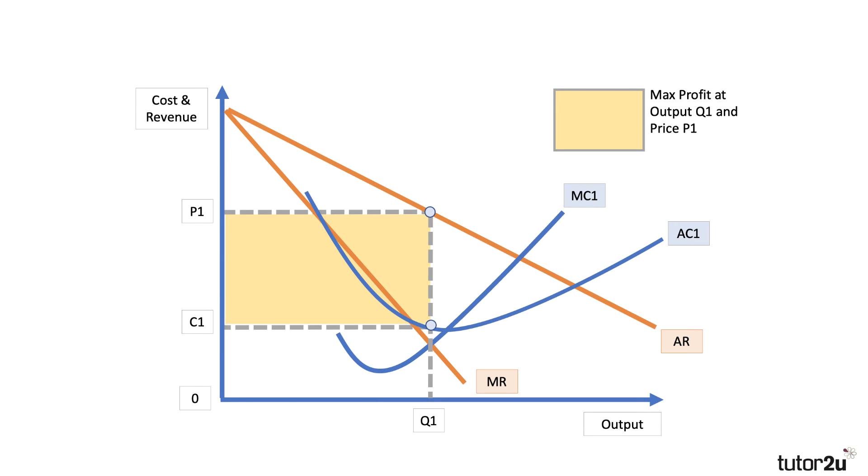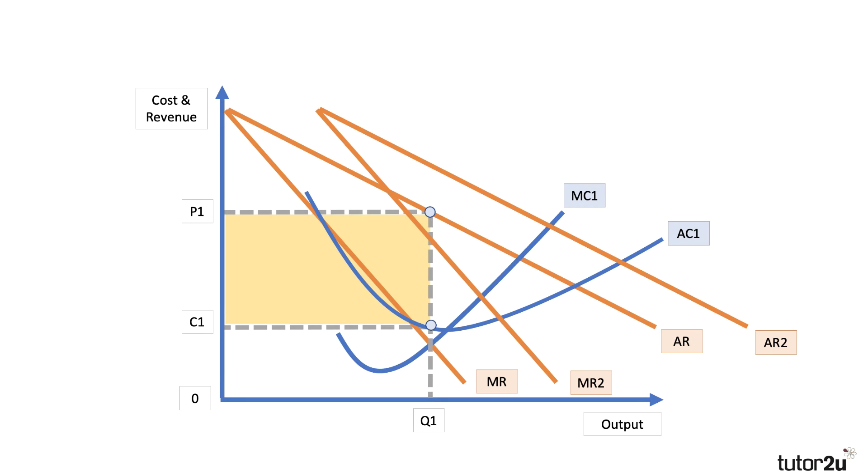Let me show what happens when the revenue curves shift out. Here's our initial price P1 and output Q1. Demand shifts out to MR2 and AR2 — can you see that shift in demand? For a given level of cost, the profit-maximizing output goes up and they raise the price to P2. The extra profit is shown there in green — so higher demand increases the profitability of construction companies.